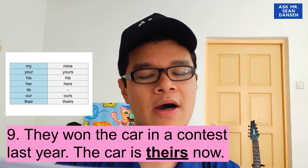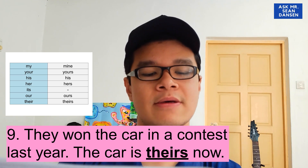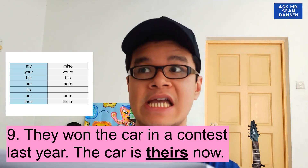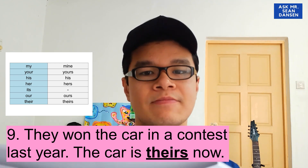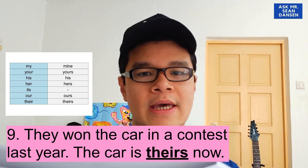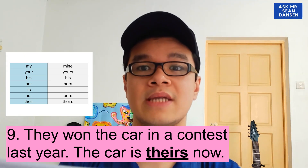Let's try number nine: 'They won the car in a contest last year. The car is...' They won it — they refers to their. Kalau kita dah cakap mereka punya, so the answer is theirs.